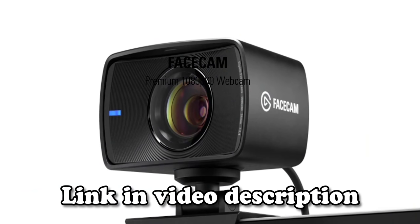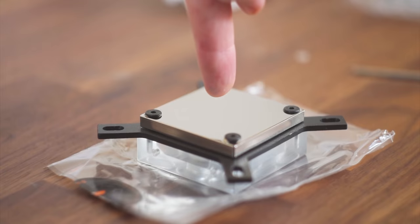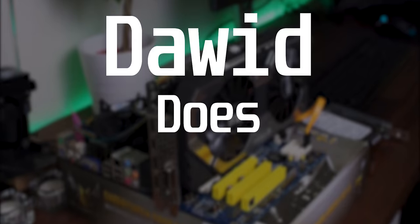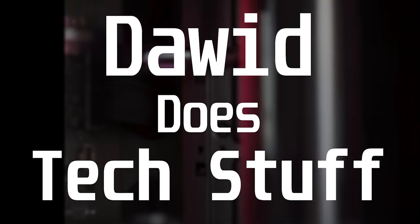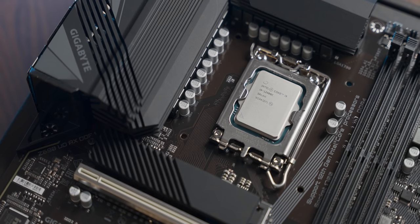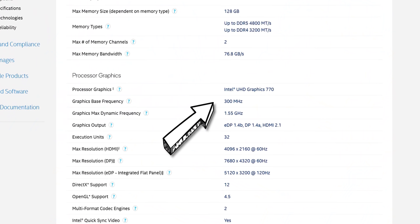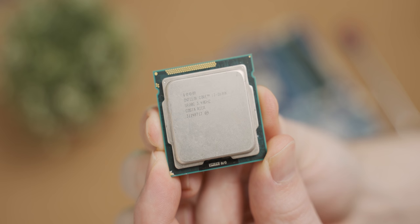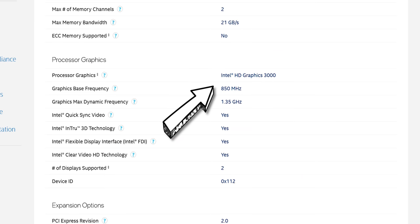Thank you, Elgato, for sponsoring today's video. First off, let's meet the contenders, starting with the latest iGPU from Intel, which is the UHD 770. And in terms of the octogenarian, we're going to be testing the iGPU in the now-legendary i7-2600K. The iGPU is called the HD 3000.